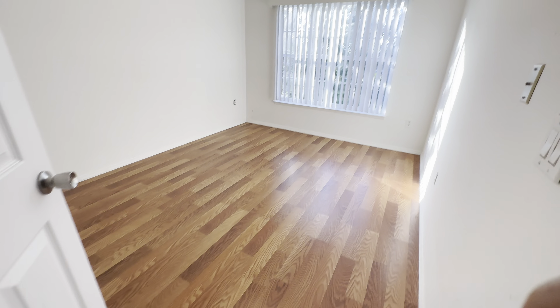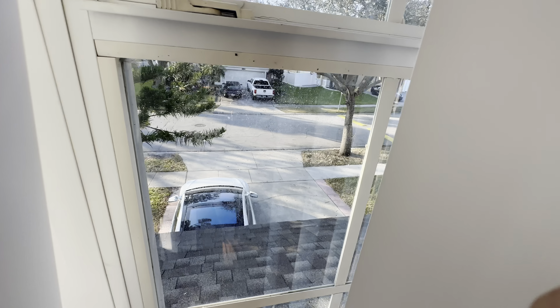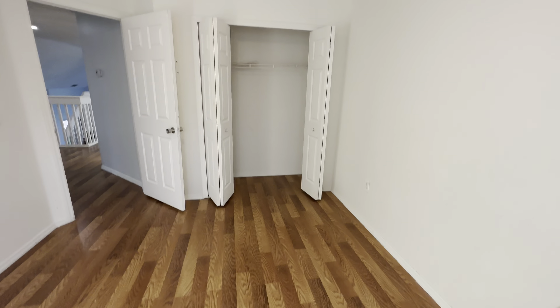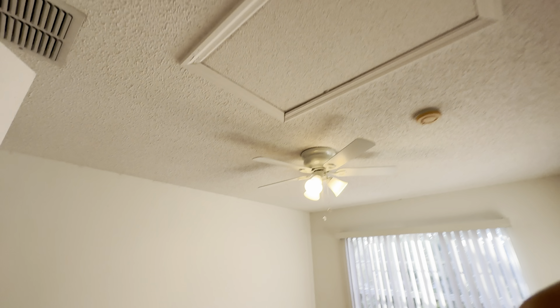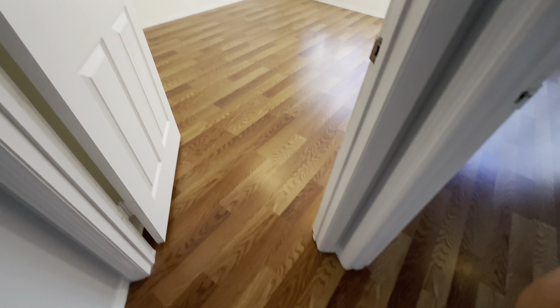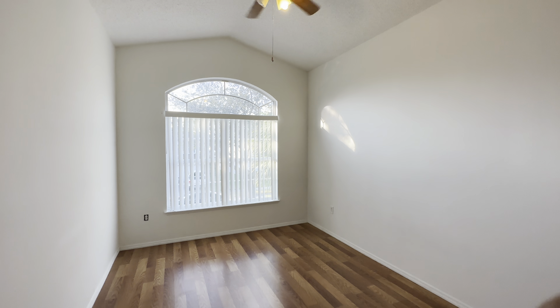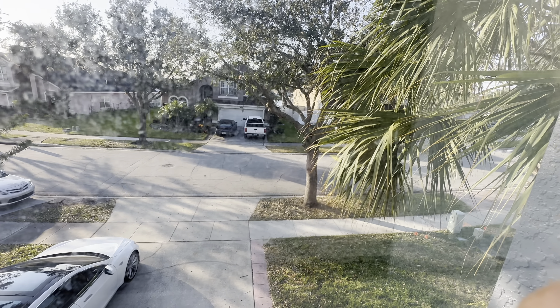Now let me show you upstairs. As I said, this house is potentially a four-bedroom because as soon as you go upstairs, you can see there is this space that can be easily converted into a bedroom if you want. If not, it can be used as an office, game room, or another living room area — basically additional flexible space.